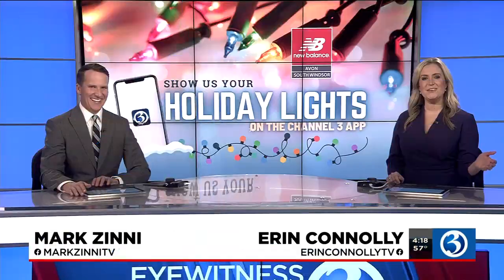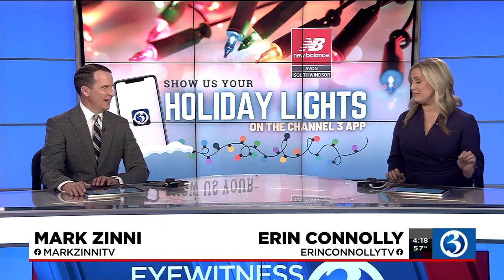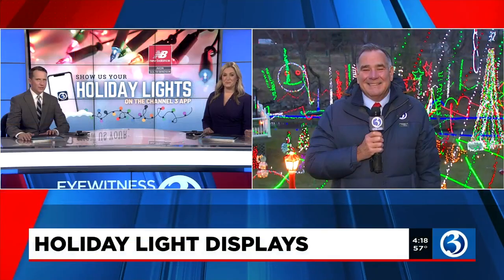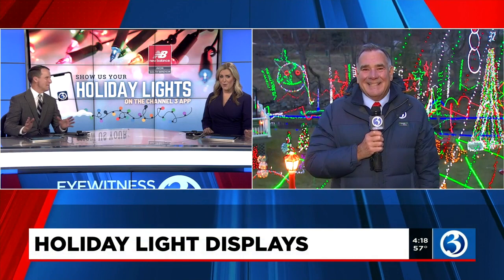This is the season to share your lights, and this week we're checking out some of the great holiday light displays here in our state. Yes, we love seeing them, and tonight Channel 3 Eyewitness News reporter Kevin Hogan is joining us live. He is on Fisher Hill Road in East Glastonbury with just a modest display behind you there, Kevin.